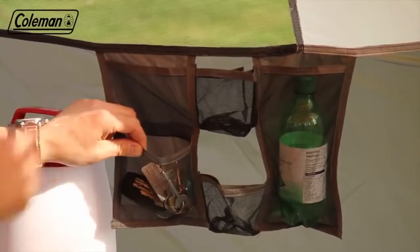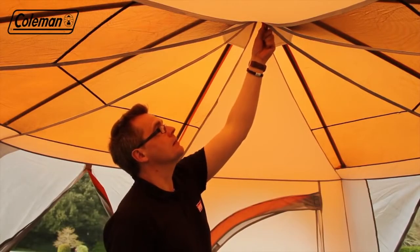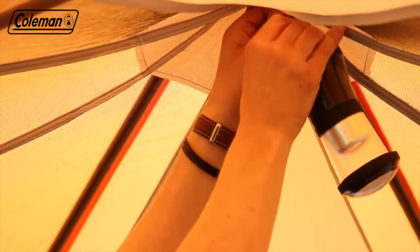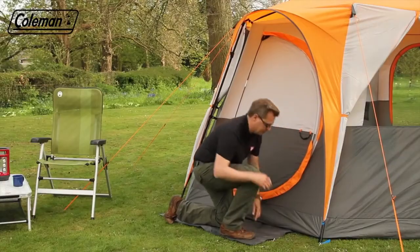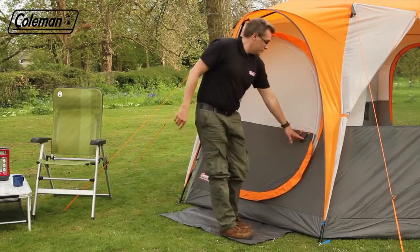Multiple practical pockets and a loop for hanging a light inside the tent provide convenient storage options, keeping smaller items close to hand. And removable doormats keep both entrances from getting muddy.